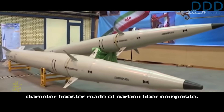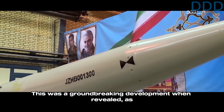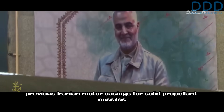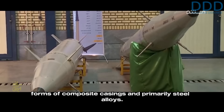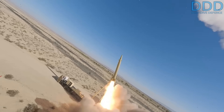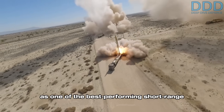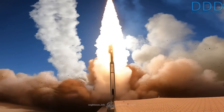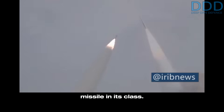This missile system features a unique 500 millimeter diameter booster made of carbon fiber composite. This was a groundbreaking development when revealed, as previous Iranian motor casings for solid propellant missiles are only known to have utilized more primitive forms of composite casings and primarily steel alloys. The announced range of 500 kilometers highlighted its status as one of the best performing short-range ballistic missiles in the world, considering its size and weight — it may even qualify as the best ballistic missile in its class.